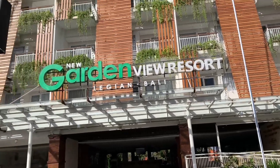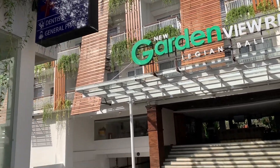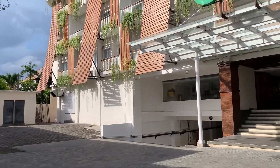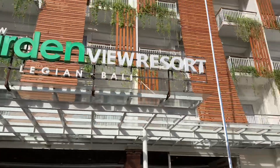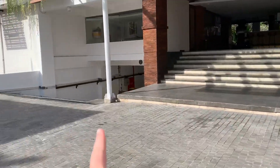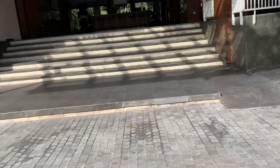Let's get right into the tour. This is an overview of the outside of New Garden View Resort Legion — it's quite modern, as you can see, with lots of greenery everywhere. There's underground parking here, and this is where the taxis drop you off.